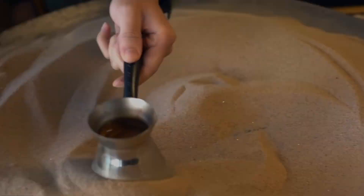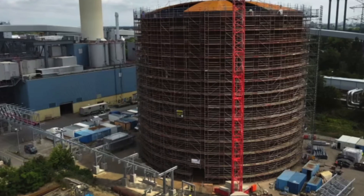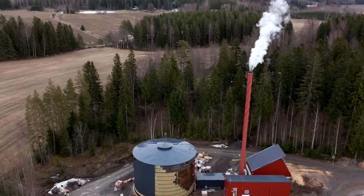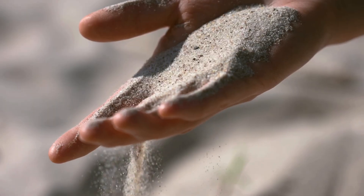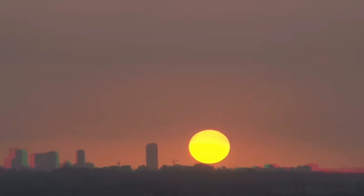Thanks to the smart use of its properties, so-called sand batteries are being created — massive heat storage units that are already operating in Finland and can replace entire power plants. Can ordinary grains of sand help us solve the problem of energy storage? Let's talk more about it.